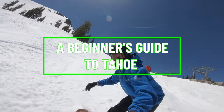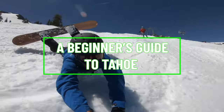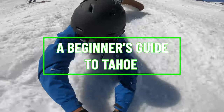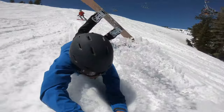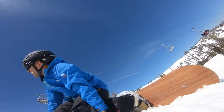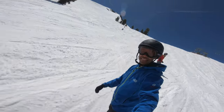Welcome friends to another installment of Snowboarding and Skiing in Tahoe. My name is Matt. I am a mediocre snowboarder who likes making videos in Sports Basement. Today I want to share with you a beginner's guide to Tahoe. This video is a list of all of the tips and tricks that I wish I had known when I first started out snowboarding a couple of years ago.